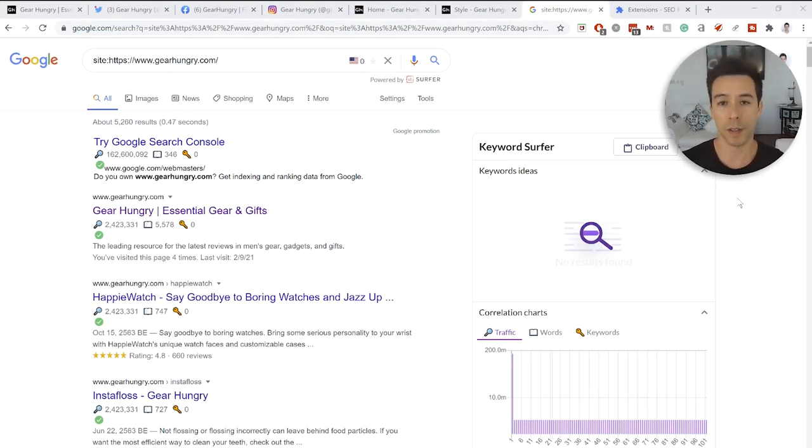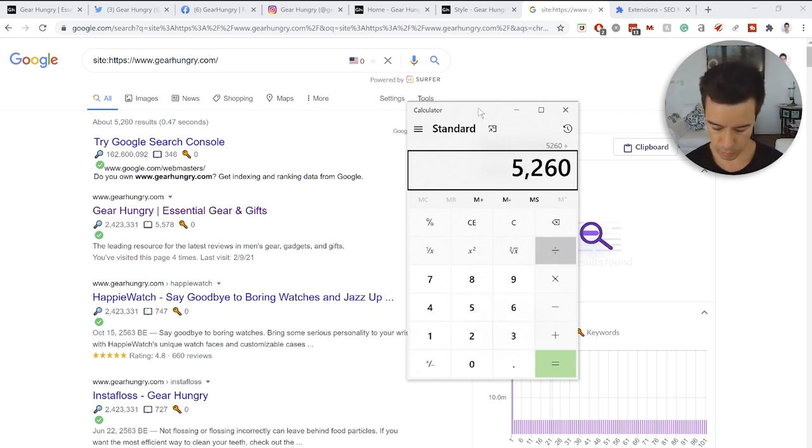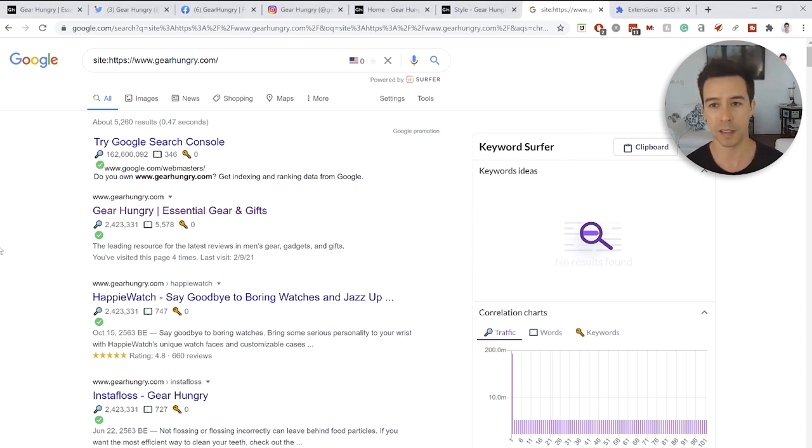Using the site colon command on the domain, they have 5,260 pages indexed in Google. That's a tremendous effort to produce. We have one website in our portfolio right now and we're producing three pieces of content per day — 90 per month. At that rate, it would take 54 months — about 4.8 years — to hit 5,260 pages from scratch. Hats off to these guys.